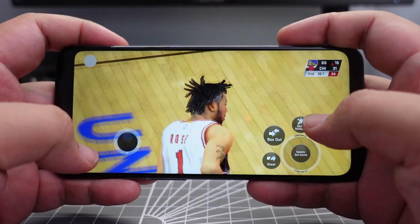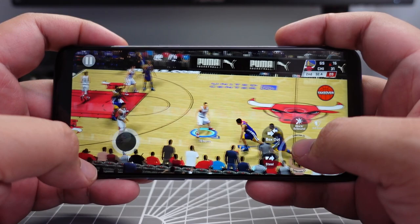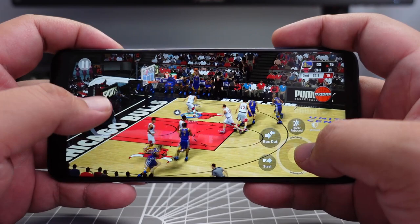So if you enjoy playing NBA 2K20 during your breaks, you'll be pretty happy with its performance on the N10 5G. If you want even smoother gameplay, you can bump down settings like reflections, the crowd, and the sidelines.